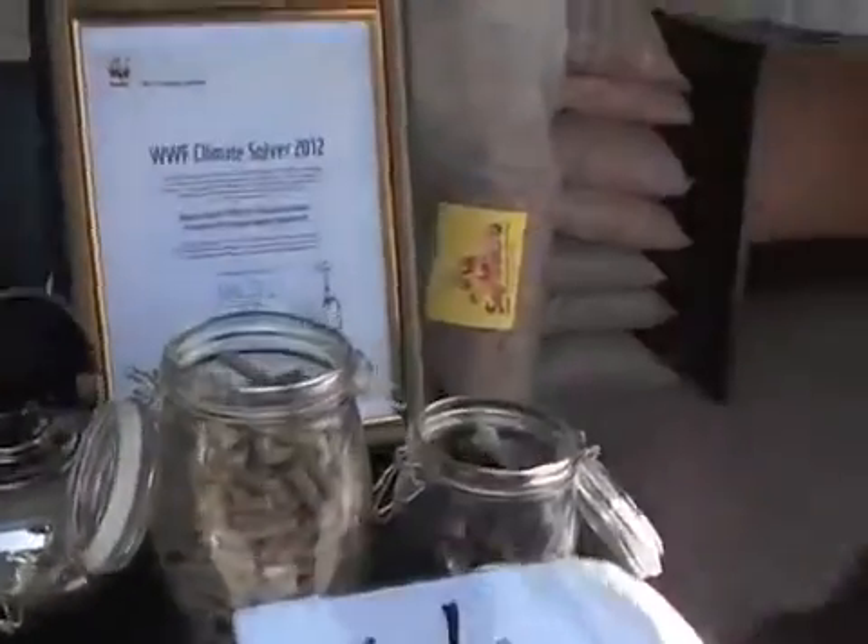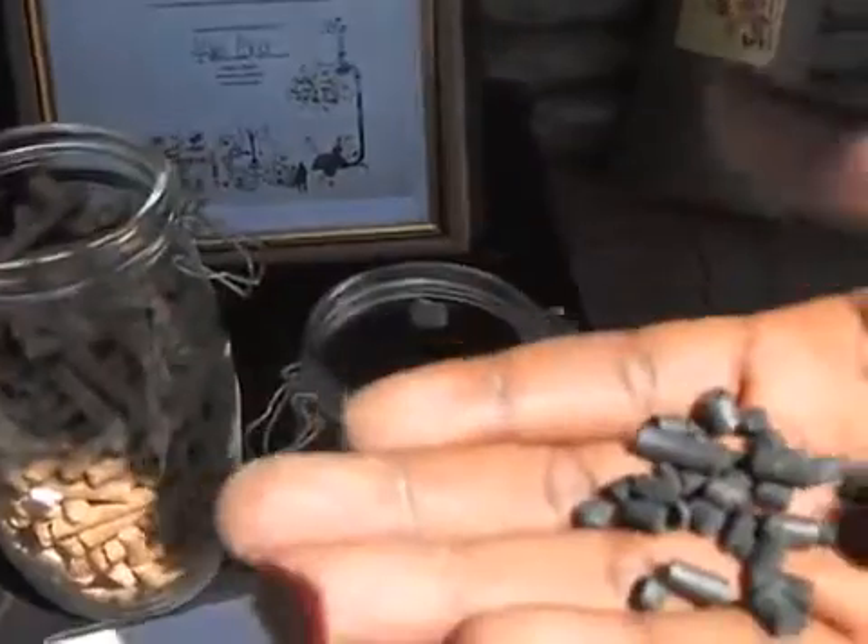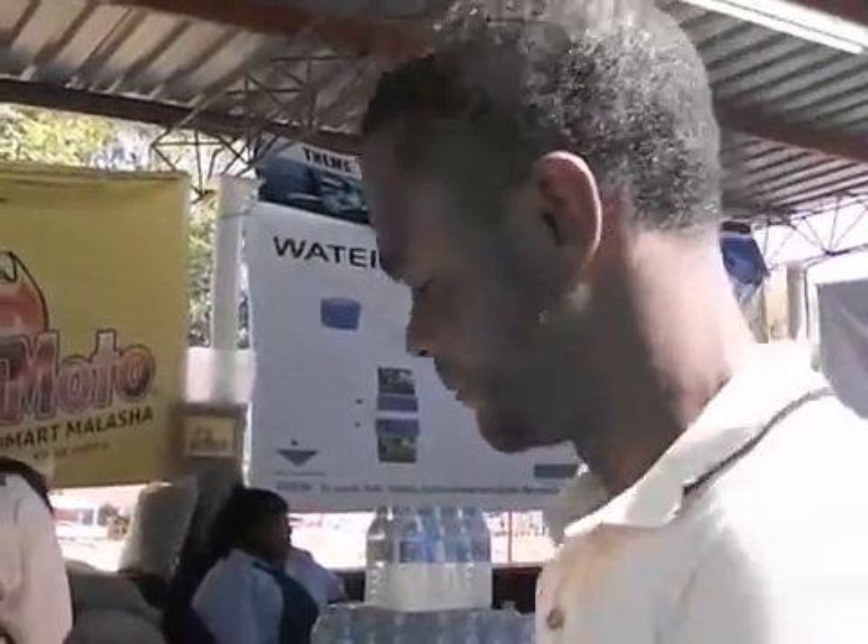And what about the last jar here? The last jar contains the remains after the Supermoto has been used. This is very good — it will enrich the soil. So it's actually recyclable. Nothing is wasted with the Supermoto; everything you use can be used to enrich the soil. Fantastic. That's great.